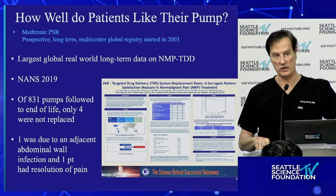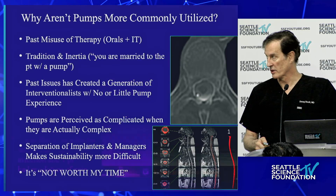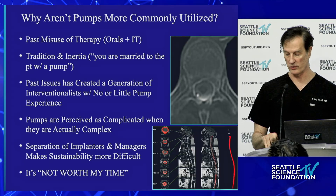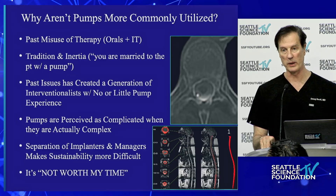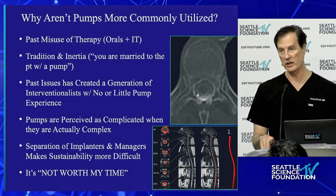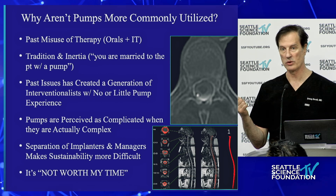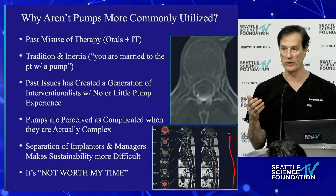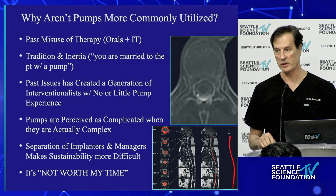That 99.6% replacement rate is the best example I know of about how effective this therapy is — and that matches my clinical experience exactly. So why do we have the cognitive dissonance of very common clinical conditions and very few people putting pumps in? This cognitive dissonance can be explained by historical factors. We've had past misuse of pumps and orals. Right when pumps came out, people combined intrathecal with oral narcotics, thinking it was better for pain control.